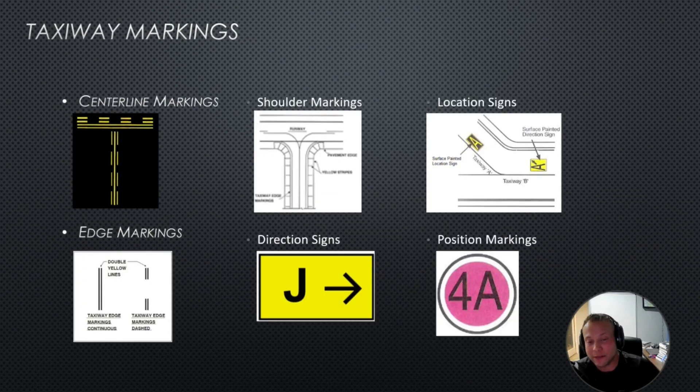Now let's talk about taxiway markings. The centerline marking is a yellow strip — we basically follow the yellow line as we taxi on the airport. If you see two solid lines and two dashed lines, that means we need to stop and get an additional clearance — that's a hold short position. There are also shoulder markings. A black square sign means you are there — that's a location sign. A yellow square with an arrow tells you the direction of a taxiway — that's the direction sign.